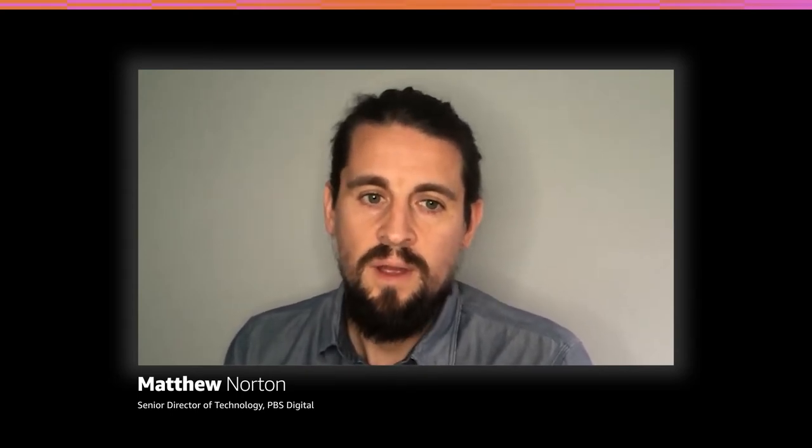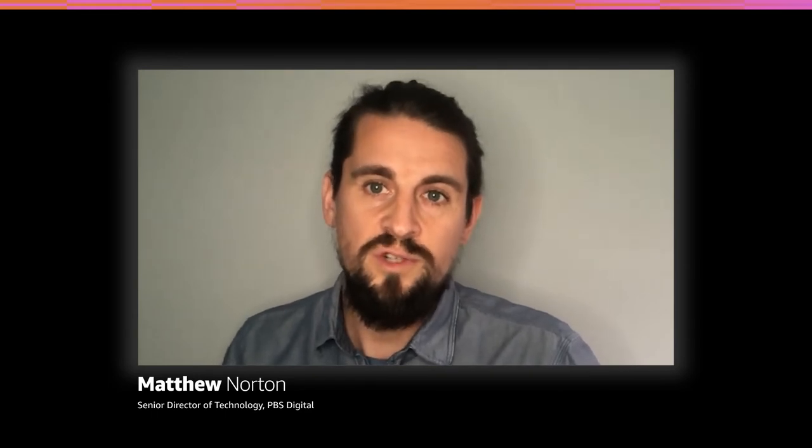Thanks for having me, Ashley. I'm Matt Norton; I run engineering for PBS Digital. PBS is a public broadcaster, but really our stations are the broadcasters and we're the affiliate organization. We provide a lot of support to our stations, building out central technology. I'm responsible for pretty much all of the online experiences for a lot of where our viewers meet our stations — we've built mobile apps, OTT apps, websites, and all the platforms that power that stuff, primarily for PBS, PBS Kids, and PBS Education.